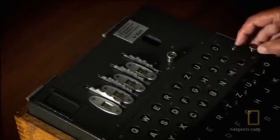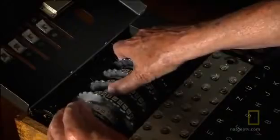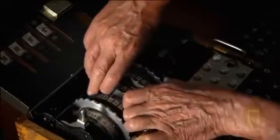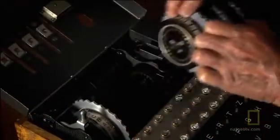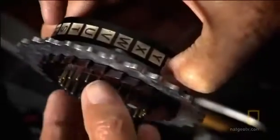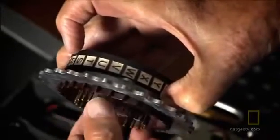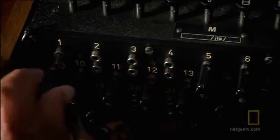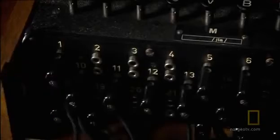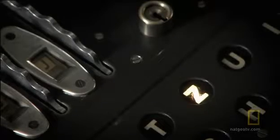The millions of permutations are achieved by the number of variables involved when setting up the machine. At the height of the war, German operators change these settings every day. They place the rotors in a specified order from left to right. The rings that allow the rotors to turn are repositioned daily, as is the patch panel of cables electrically linking one letter to another.